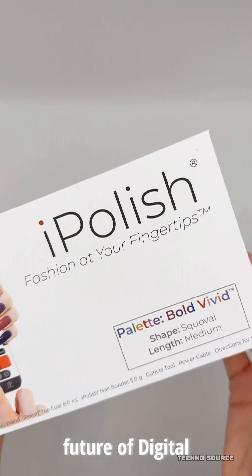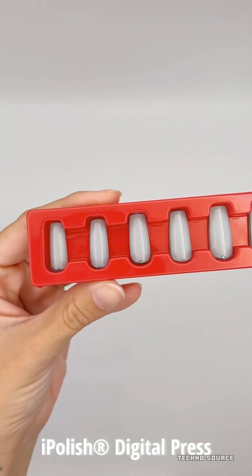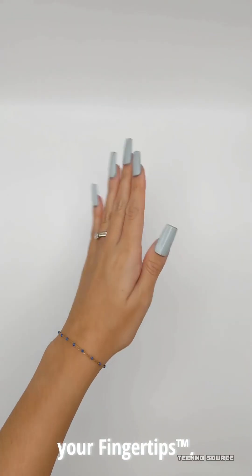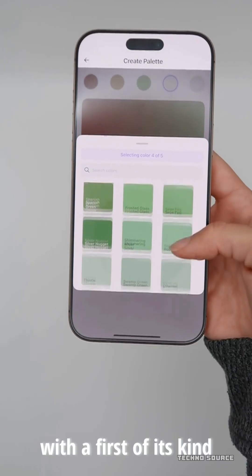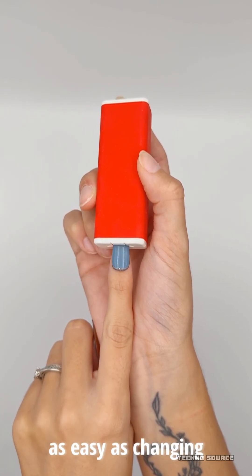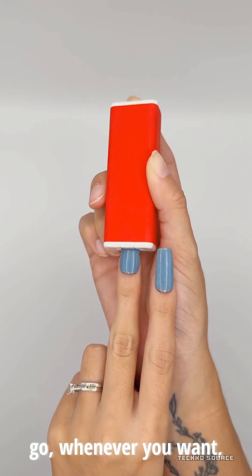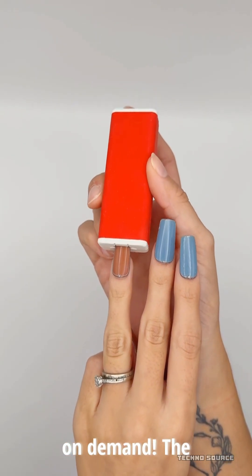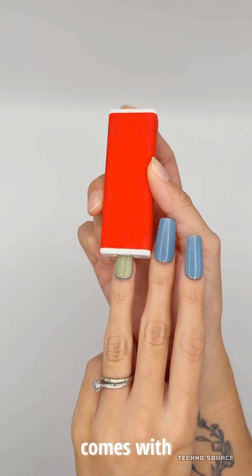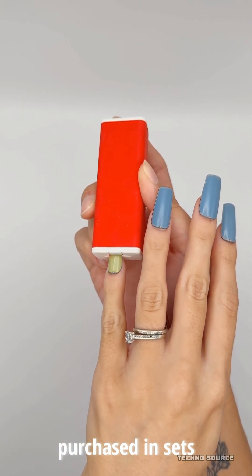You control everything through an app on your iPhone or Android. To actually make the color change happen, you use a specific device included in the kit called the magic wand. You connect the wand to your phone via Bluetooth, hold it over the nails, and watch the color transform. One of the coolest parts is that the nails don't need a battery or constant power to stay colored — the magic wand needs to be charged, but once you set the color on your nails, it stays that way until you decide to change it again.